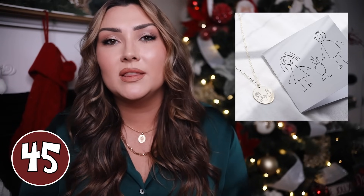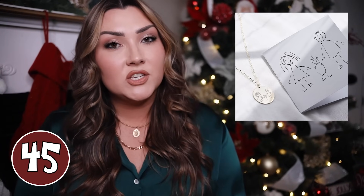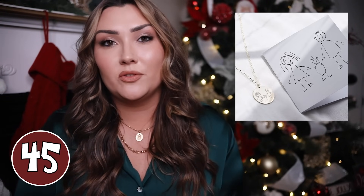For a mom out there, this necklace of a drawing that her kid has made is adorable — you just can't go wrong. It is so sentimental and something she will cherish forever. Of course you do have to have your hands on a drawing her kid made. Sneak it, take a picture of it, send it to the Etsy seller, and they will engrave it into the most beautiful jewelry piece.